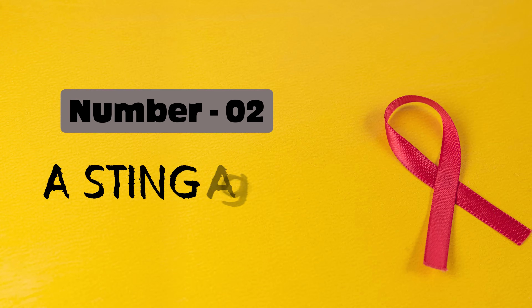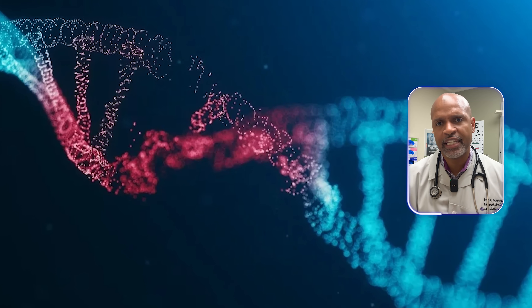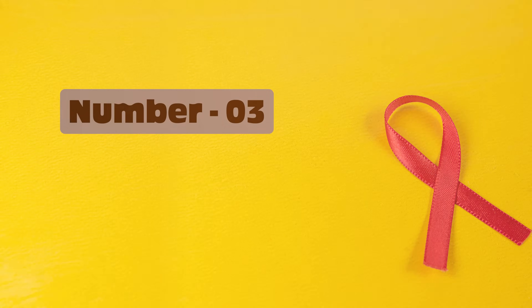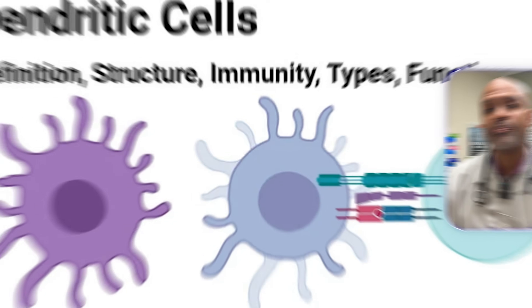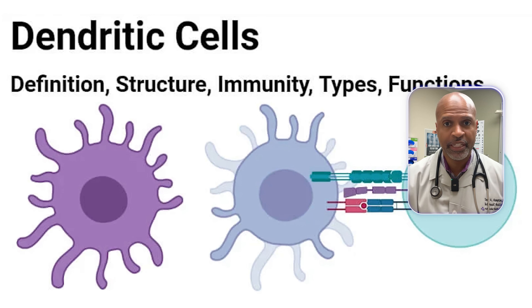Number two: a STING agonist. This flips on the STING pathway, which is the sensor for DNA damage and viral-like danger signals inside immune cells. That pathway is famous for producing type 1 interferons — alarm molecules that wake up natural killer cells and T-cells. Number three: a TLR4 agonist. That's like hitting a fire alarm on the outside of immune cells, especially dendritic cells and macrophages. It cranks up nuclear factor kappa-B, which drives inflammatory cytokines and co-stimulatory signals needed to fully activate T-cells.